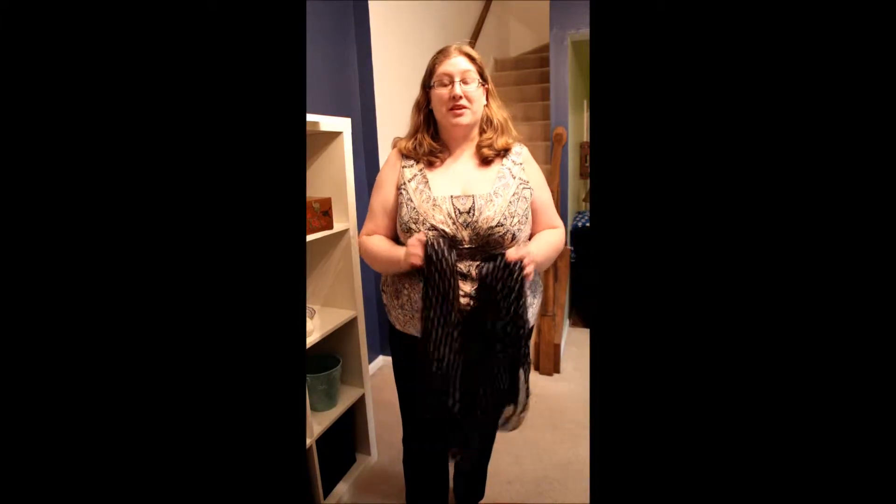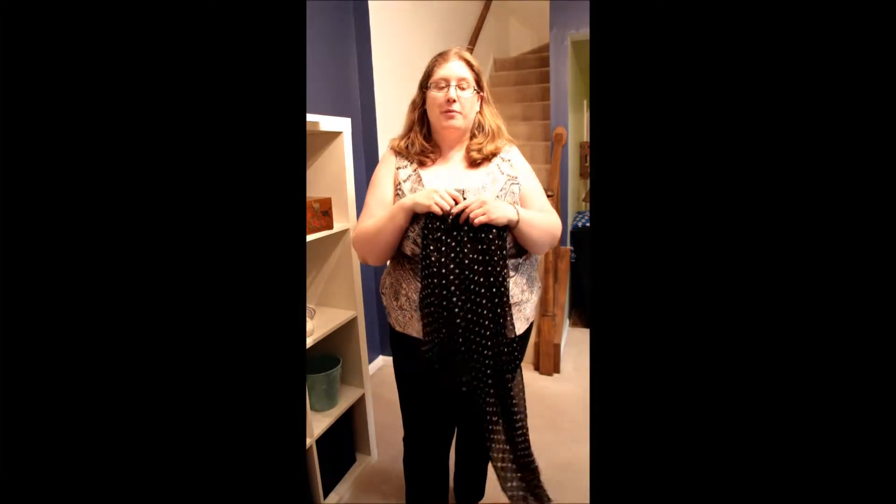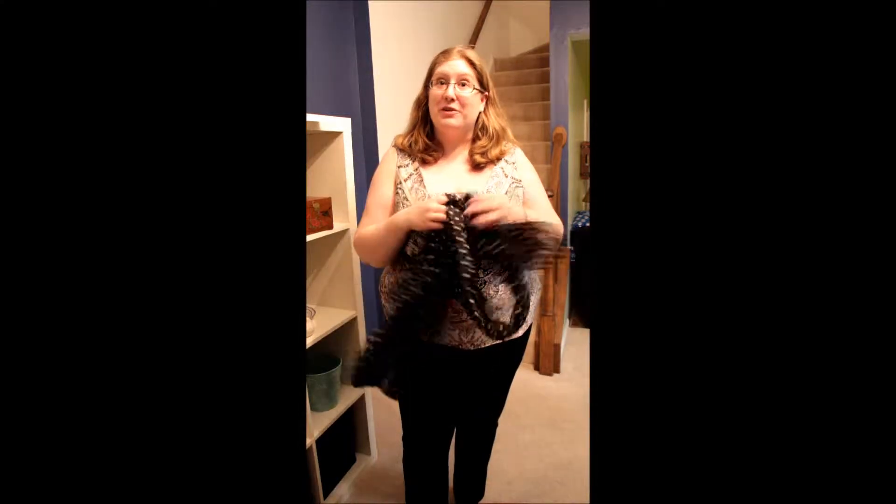I know winter's almost over, but it's a really nice time to be wearing some lightweight spring scarves, so I thought I'd review one for you today. This is a polka dot 100% silk black scarf from Scarf Arts on Etsy. I'll put the link in the video description.